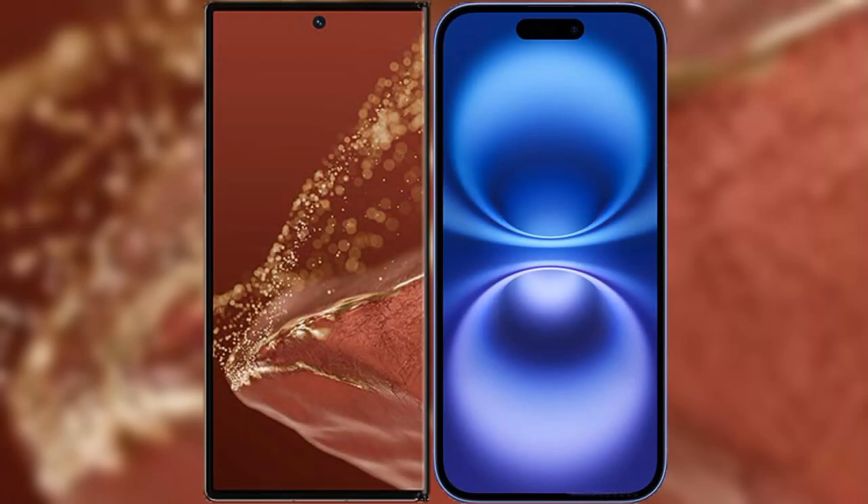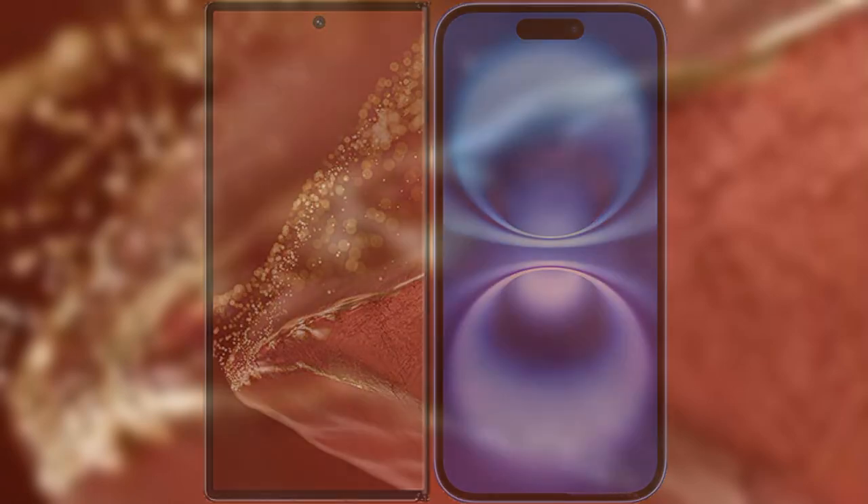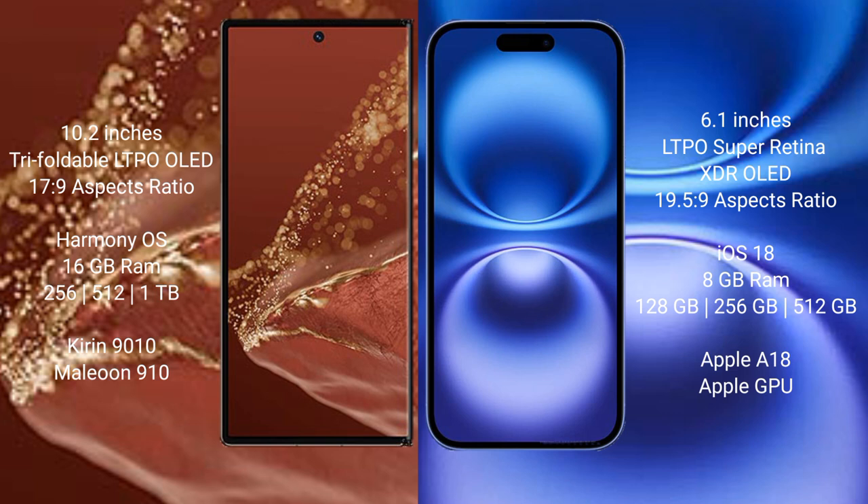I will compare the new Huawei Mate XT Ultimate with iPhone 16. Huawei Mate XT Ultimate features a 10.2-inch Triple Foldable LTPO OLED Display with a screen-to-body ratio of 91.9%. iPhone 16 features a 6.1-inch Super Retina XDR OLED Display with a screen-to-body ratio of 89.5%.